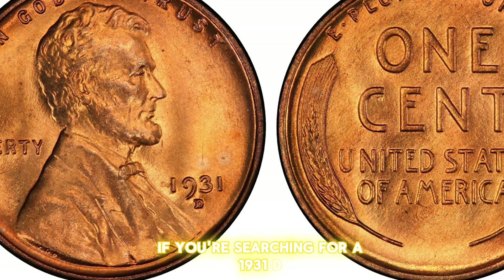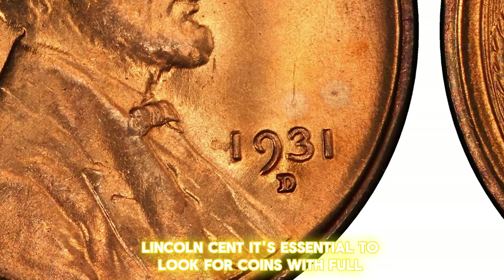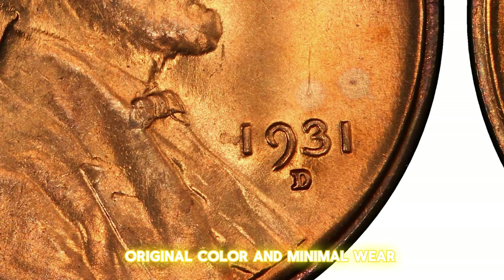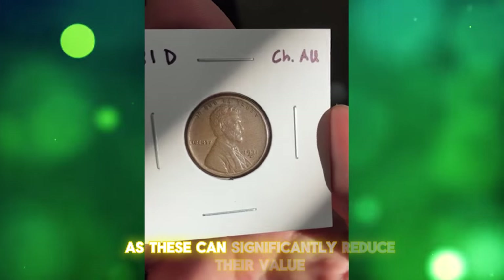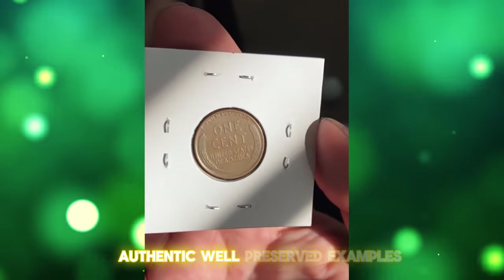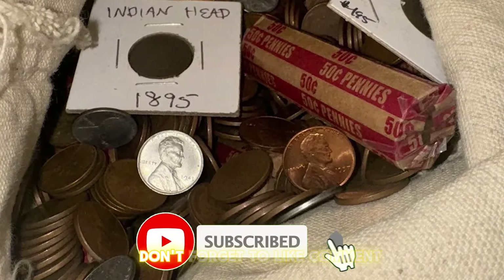If you're searching for a 1931D Lincoln cent, it's essential to look for coins with full original color and minimal wear. Be cautious of cleaned or altered coins, as these can significantly reduce their value. Authentic, well-preserved examples are the true treasures that collectors seek.